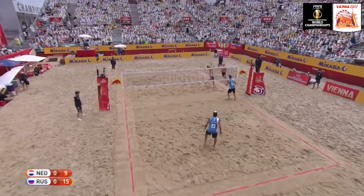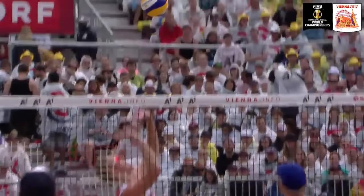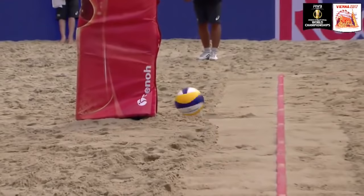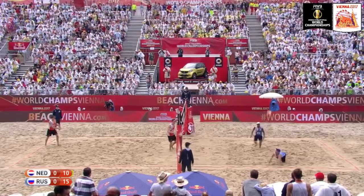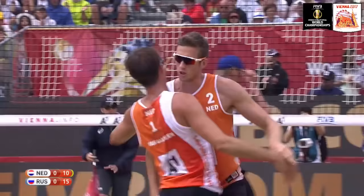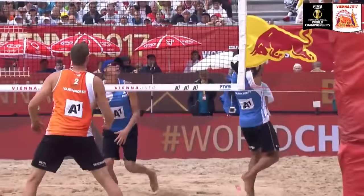Lyamin almost got the block there. That point justifies the Dutch call for the timeout — the 30-second break, just trying to stop the flow and confidence of the Russian game. Russia has that trademark: there's always one player on the team that rips the serve. Here is Krasilnikov with the nice back set to Lyamin, but Lyamin is blocked by Varenhorst. Finally the big Dutchman, the tallest player on the court, starts to find his block, and quite possibly at a crucial time in this opening set.